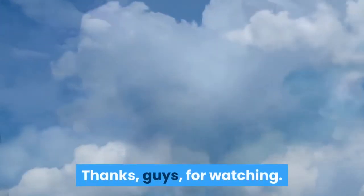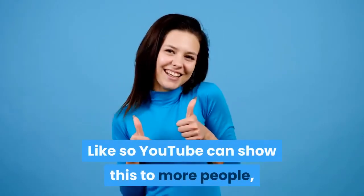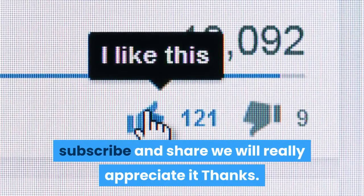Thanks guys for watching. Please, if you are enriched by our video, like so YouTube can show this to more people. Subscribe and share — we will really appreciate it. Thanks.